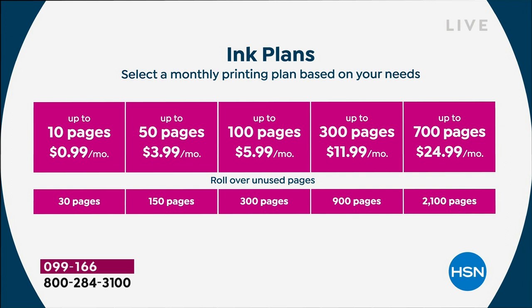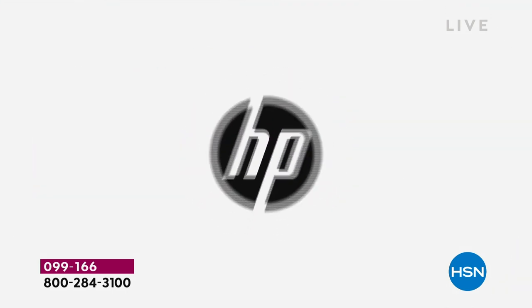No annual fee — you can change or cancel your plan at any time. Ink, shipping, and cartridge recycling are all included; they even send a postage-paid envelope to send back old cartridges. We are including 14 months of HP Instant Ink at the 50-page-per-month plan — that's roughly a $48 value. Starting at 99 cents a month, most people do the 50- or 100-page plan. At 100 pages it's $6 a month — six cents per page — and you even get rollover pages.